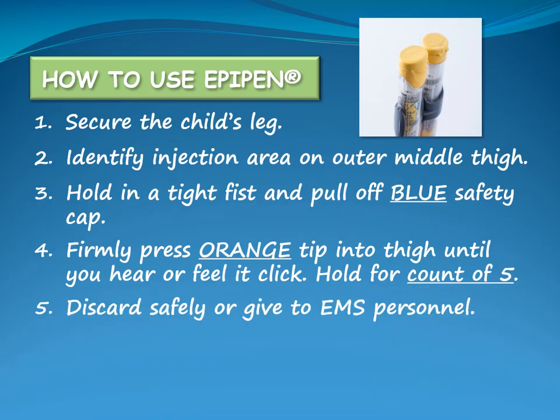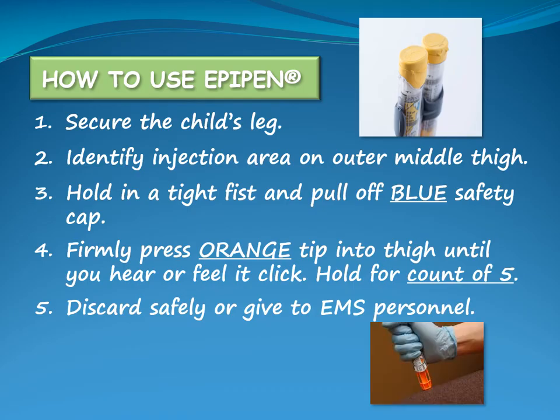Discard the used EpiPen by following the Community Programs Policy for disposal of sharps, or give it to EMS personnel when they arrive. The EpiPen has a plastic cover that will extend and lock into place to ensure the needle is not exposed. If this did not occur, check to see if the safety cap was removed and inject again, pressing more firmly.